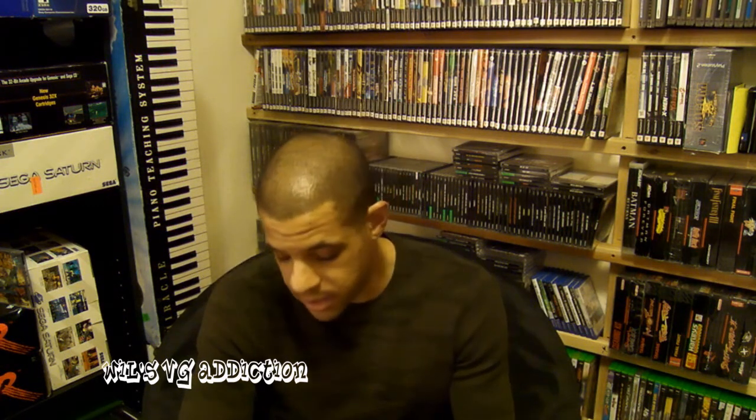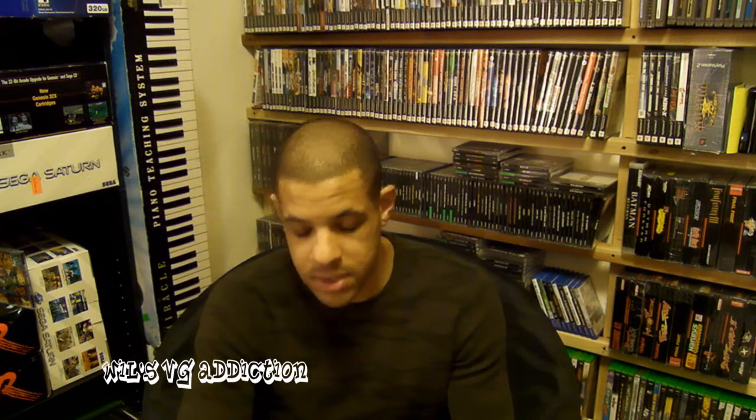Today was not so much a great day for actual video games, but I did get lots of little odds and ends, which seems to be the case most of the time. I picked up quite a few controllers, got some random cords here and there, and a couple strategy guides, so here we go.